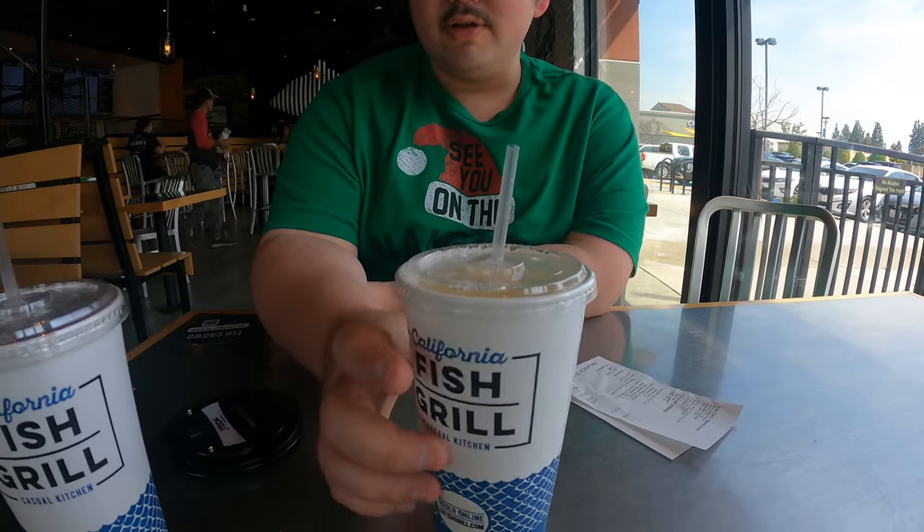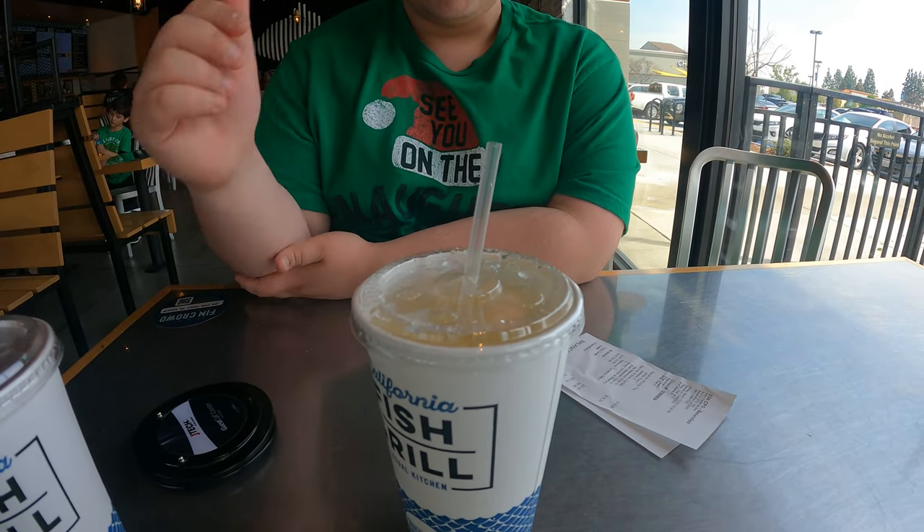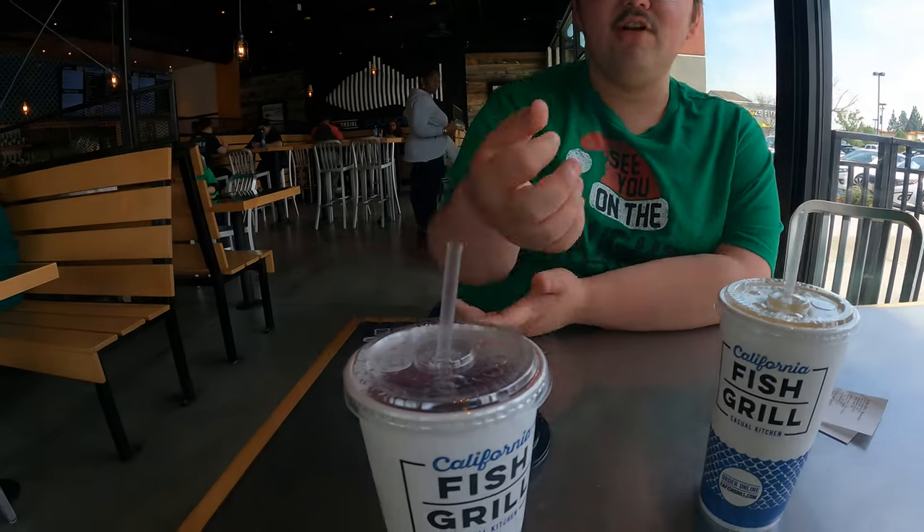We also got our drinks — fountain drinks. I decided to try a pineapple cream soda, because pineapple cream sounds absolutely amazing. It is good. We also got a black cherry soda.